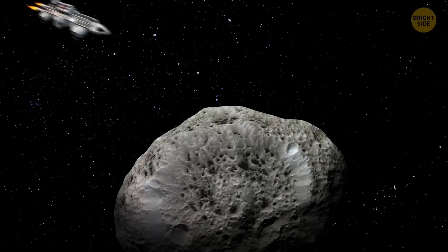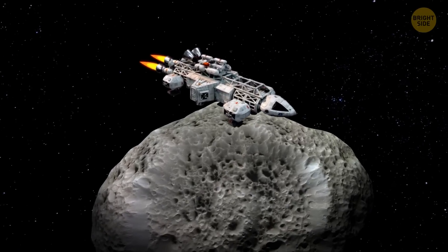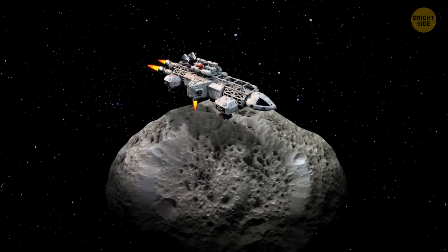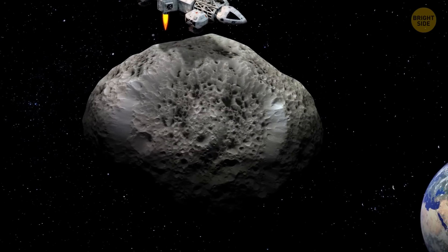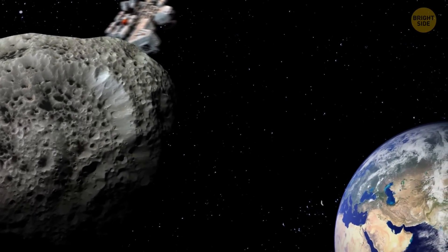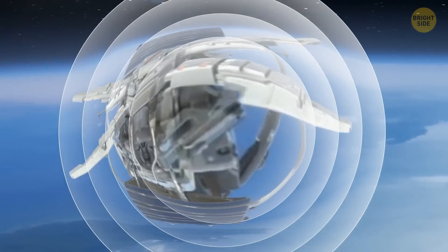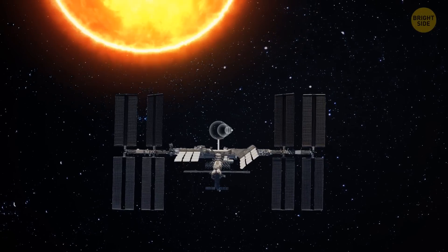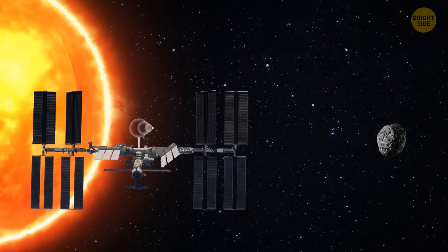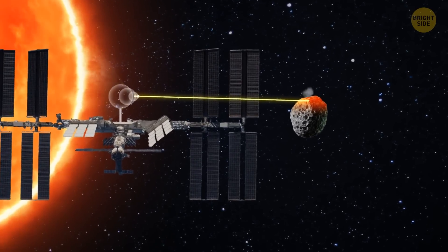Another way is to send a heavy object, like a spaceship, toward the space body. Every heavy object has its own gravity, so the spacecraft will have to fly close to the asteroid, which will attract the ship to its surface, but the engines of the spacecraft will resist. The ship will start pulling the asteroid in the opposite direction, changing its trajectory, and our planet will remain intact. We can also ram the asteroid with the spaceship. Or, we could build a space station like the ISS equipped with a bunch of huge magnifying lenses. We would send the station closer to the sun and point all the lenses so that the sun's rays would focus on the giant rock. The heat would begin to vaporize the matter from the asteroid's surface — the matter would evaporate upward, and the asteroid would move downward.